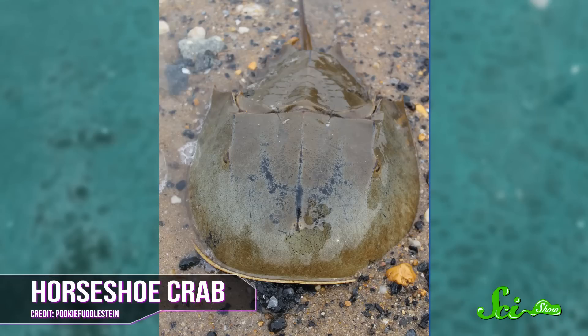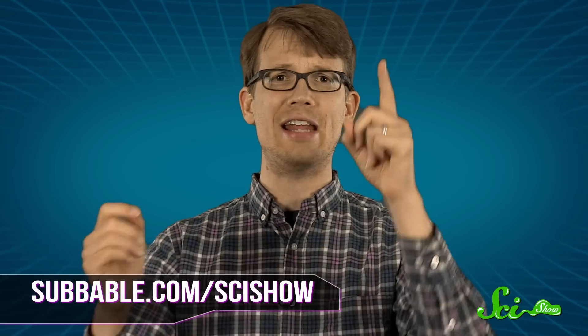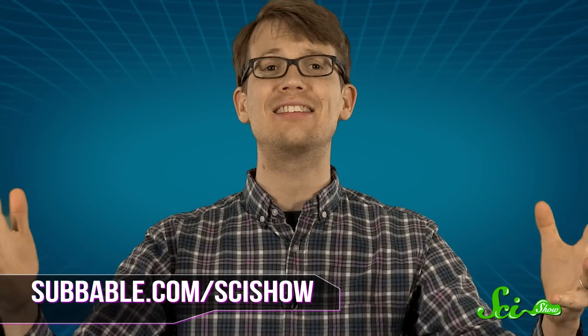Until then, next time you get a shot, give thanks to all those old horseshoe crabs who made your good health and your sore arm possible. Thanks for watching the SciShow Dose, especially to our Subbable subscribers. To learn how you can help us keep sharing wonderful science like this, just go to subbable.com, and don't forget to go to youtube.com/scishow and subscribe.